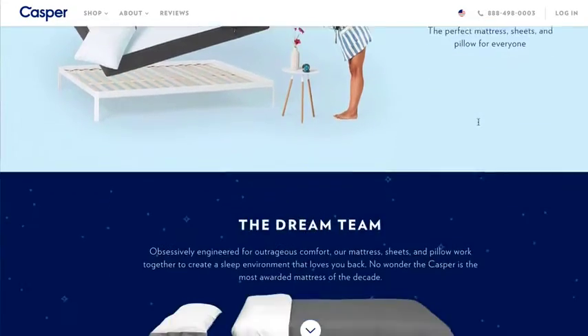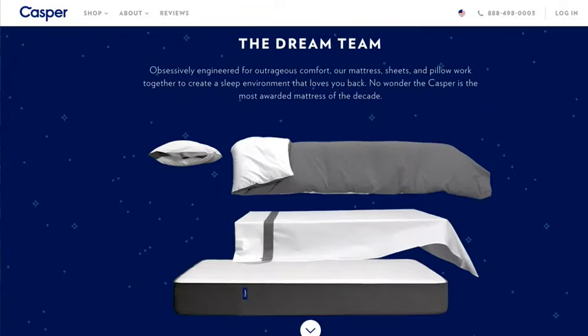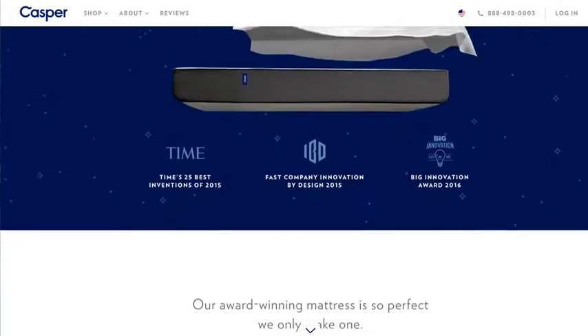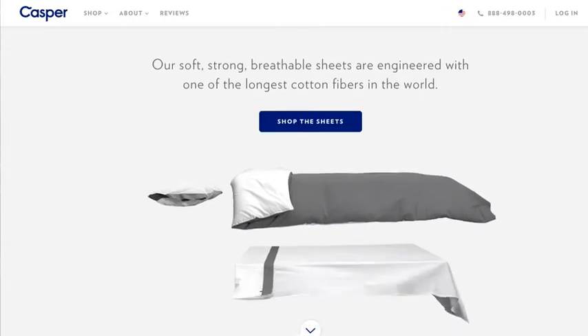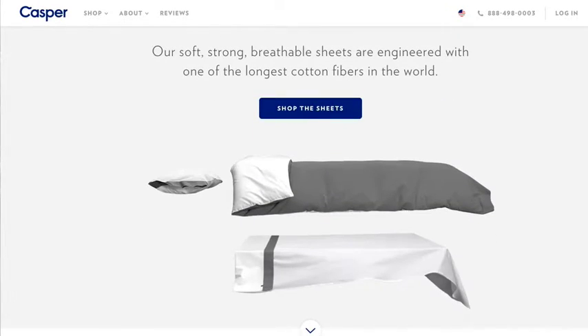That ally is the Casper mattress. You may have heard of it — it's really interesting. I love companies that are innovative and change the model of how they do things, kind of like Uber did for taxis. I really believe the Casper mattress is doing that for the mattress industry. So let's get into it and start with the unboxing.